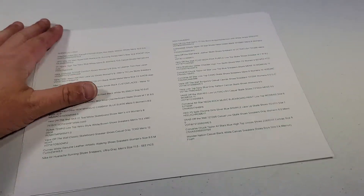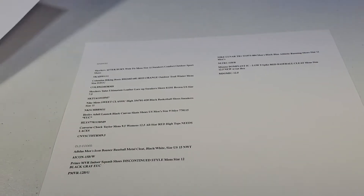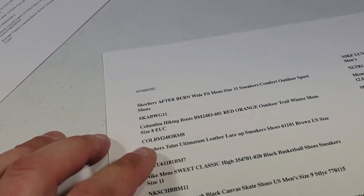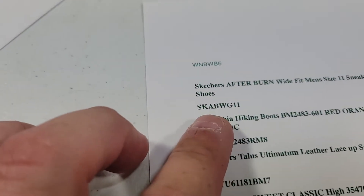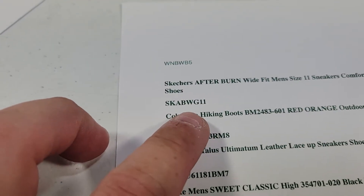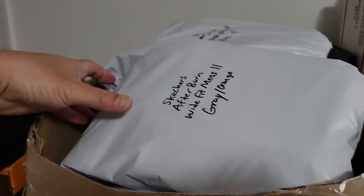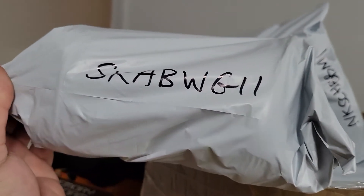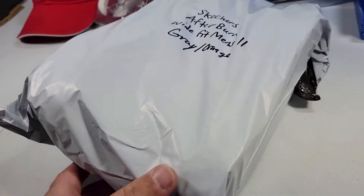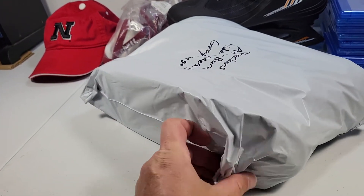Sold a pair of shoes. I'm working on a new shoe coding system — it's entered into a little database now, so it's cleaner. The code is SKABWG11. Got super lucky — they were right on top. These Skecher Afterburn shoes sold for $32.99 with shipping on top. Bought for $3 at Goodwill, so $30 profit before fees.